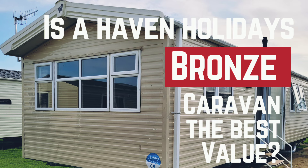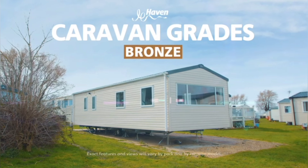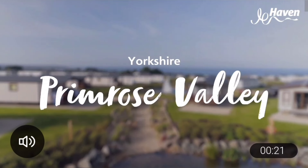Which Haven caravans offer the best value for money? Savers are the cheapest, but is it worth upgrading to bronze? To find out, we went to Primrose Valley in Yorkshire.